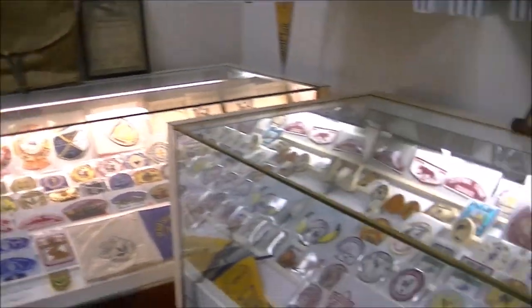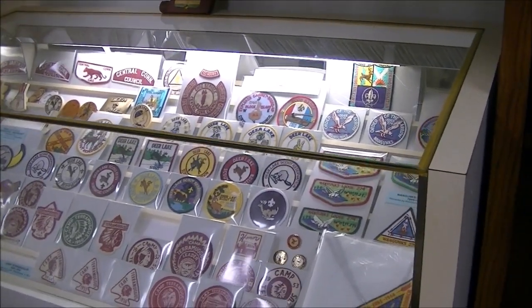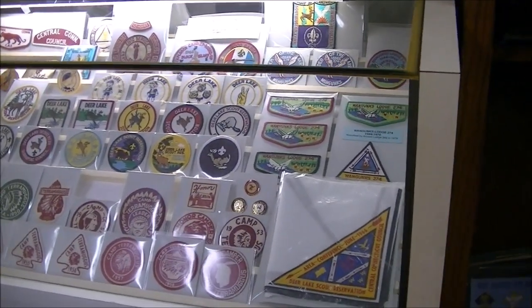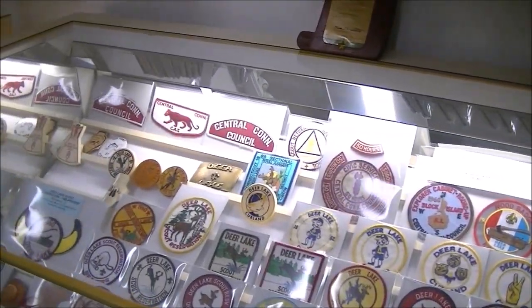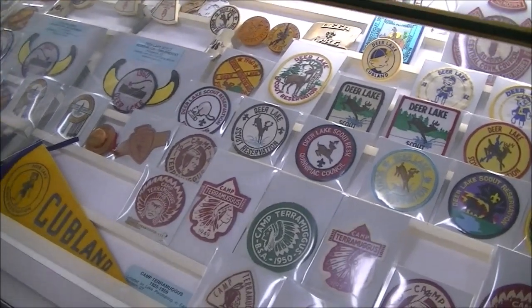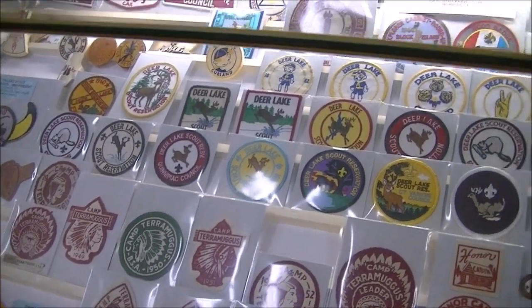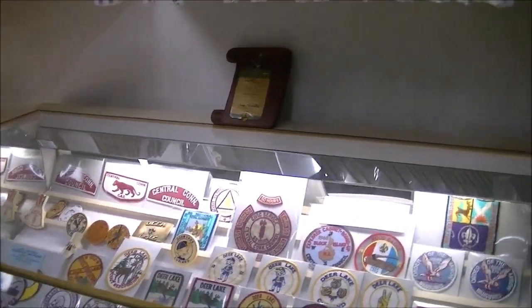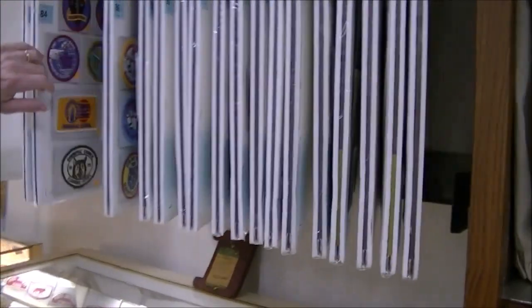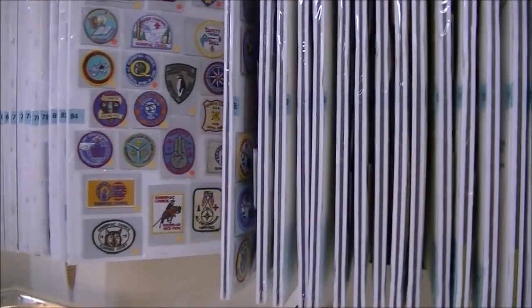In each of the cabinets, we have memorabilia devoted to one of the councils that were predecessors to Connecticut Yankee. This is the Central Connecticut Council. Camp Terramagus was the early camp, which later became Deer Lake, currently owned by Connecticut Yankee Council. Up here we have activity patches from all the councils that make up Connecticut Yankee Council.